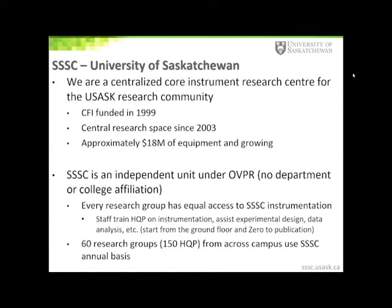In terms of university hierarchy, the SSSC is an independent unit under the Office of Vice President Student Research. We have no college or department affiliation. One of our core principles here at the centre is that every research group has equal access to instrumentation and lack of research funds are not restrictive. We simply ask our research groups to pay what they can for instrument fees.